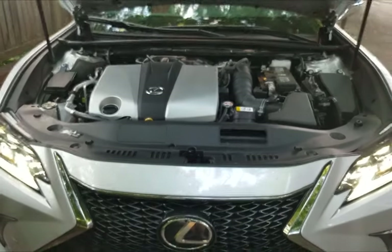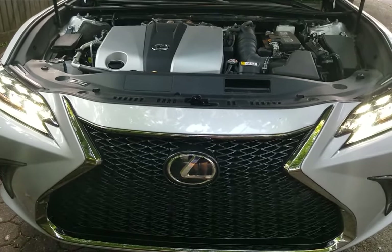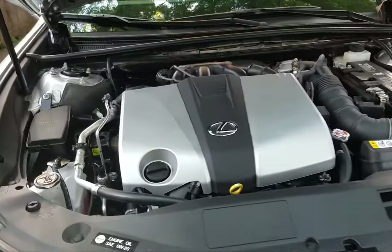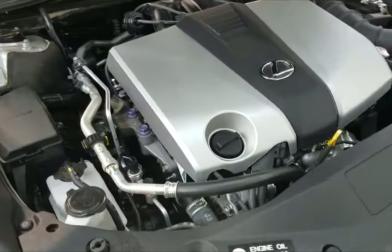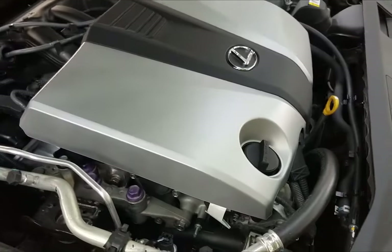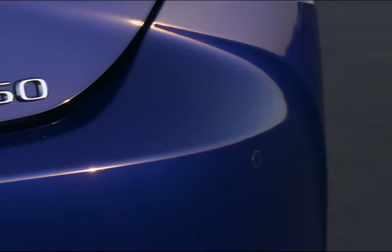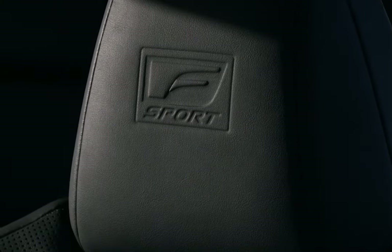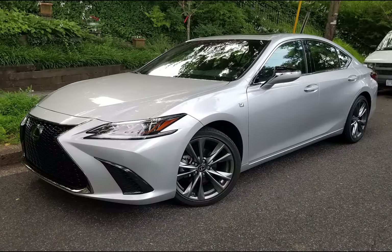I found the 3.5-liter dual overhead cam six-cylinder engine with variable timing and intelligent wide intake and exhaust to be fine for the driving that I did, and expect it would be a great highway cruiser. Baby boomers will appreciate the space and comfort of this ES350, and with the F-Sport styling it gives it a little extra boost to what is often thought of as a boring four-door sedan.